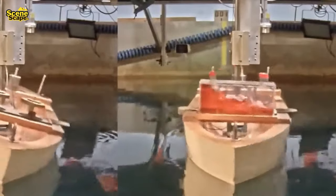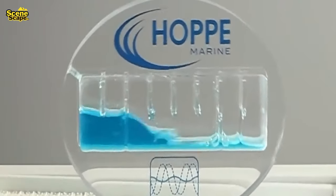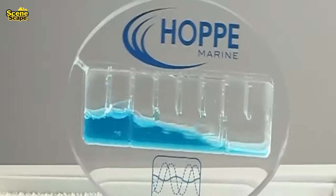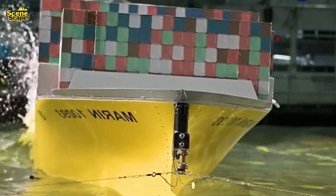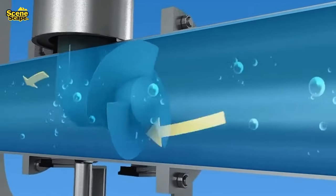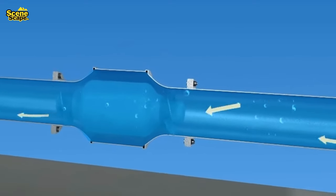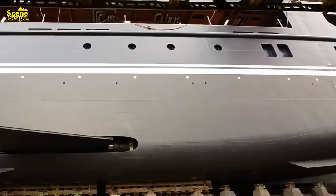Another stability device is the anti-rolling tank, a tank that stabilizes the ship when it tilts to the left or right. Positioned across the ship's width, the tank's water flow significantly reduces rolling movements. The anti-rolling tank comes in two types: active and passive. The active rolling tank, with a more intricate mechanism involving pumps, enhances water flow in both tanks.